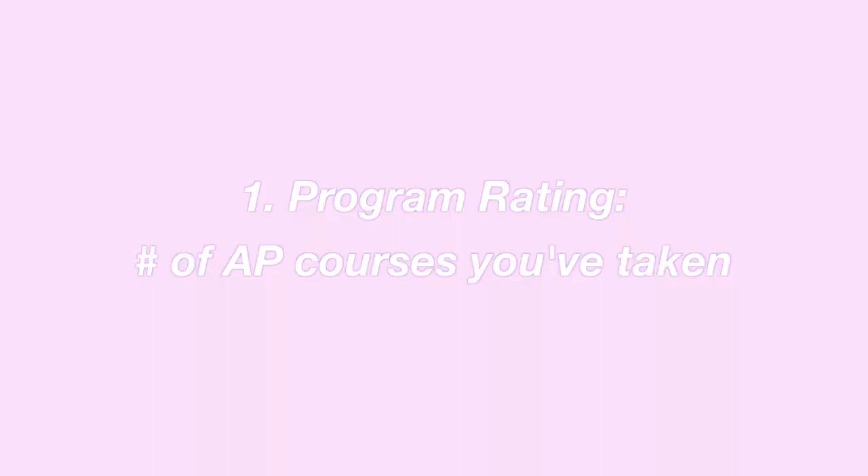At the beginning of the evaluation section were four evaluation scores or ratings. The first was a program rating, which basically reflects how many AP courses you took. Mine was a six — it's simply the flat number of however many you took. In the comment section they also noted how many I took during my senior year, which was three.